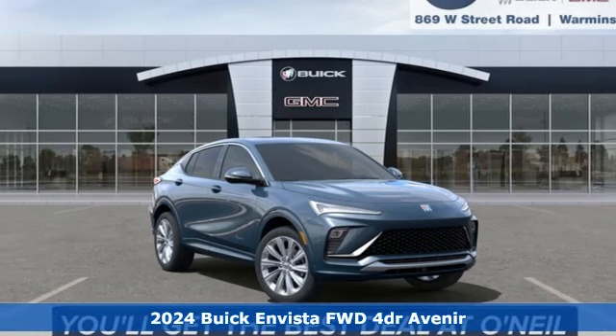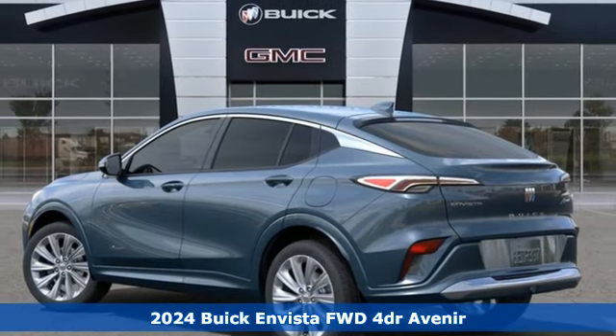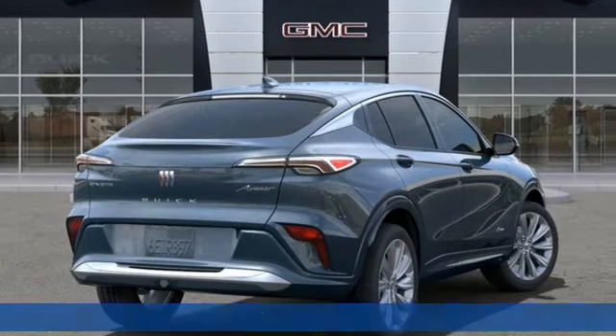Here's a new 2024 Buick Invista. When you cross over to Invista, the possibilities are endless, and it comes with all the amenities you need.